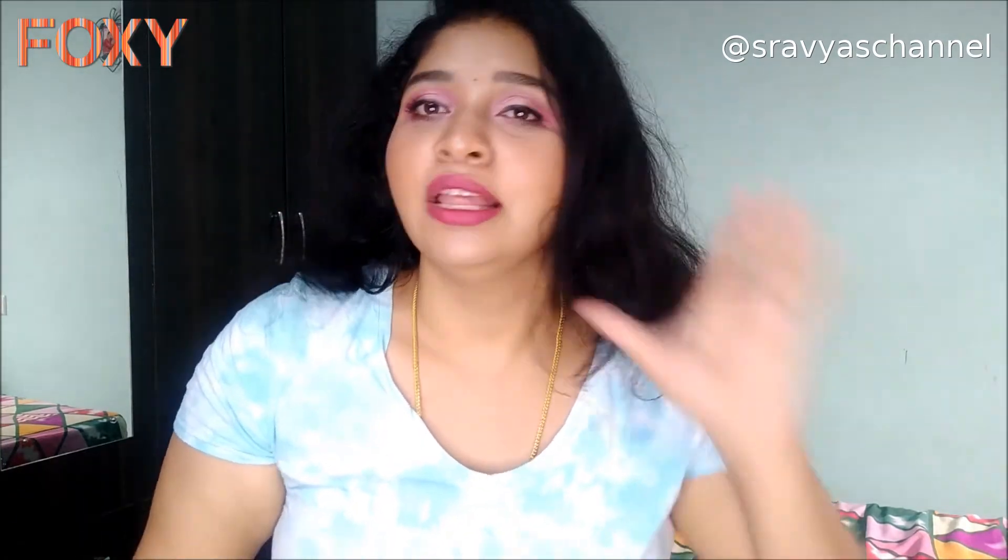It gave volume and shine to my hair as well. This is my natural hair after washing it today — I washed with this shampoo and applied the conditioner. This is my natural hair texture, and it has improved a lot. Lots of volume has been added and hair fall has been reduced, so this is one of the best products I've used so far.